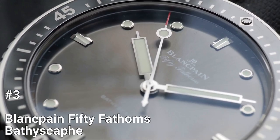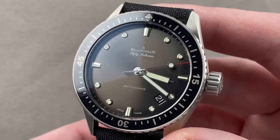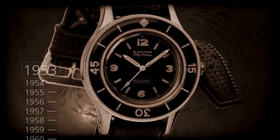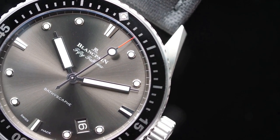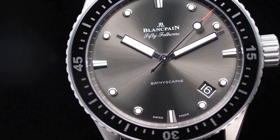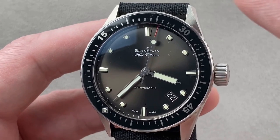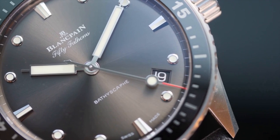Number 3: Blancpain 50 Fathoms Bathyscaphe. The Blancpain 50 Fathoms Bathyscaphe was launched at Baselworld 2013 and boasts a vintage-inspired design. The original 50 Fathoms watch was created for divers and served as part of their diving equipment. The Bathyscaphe maintains the design language of the 50 Fathoms dive watch but is tailored towards a more affordable, everyday use for both men and women. The watch has a 43mm stainless steel case measuring 13.4mm thick, available in dark gray, black, or blue dial with a sunburst effect and a small date window between 4 and 5 o'clock.